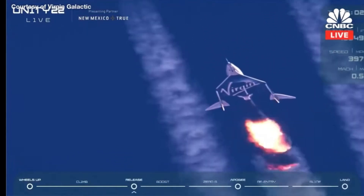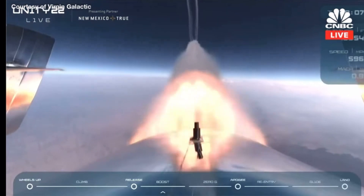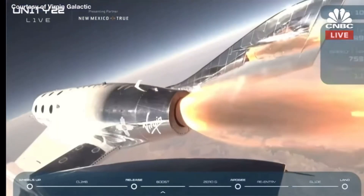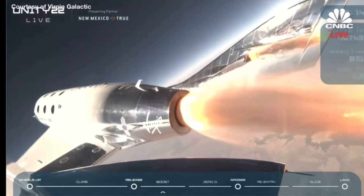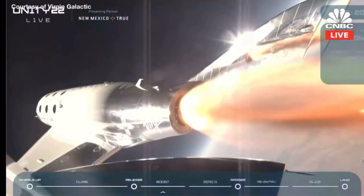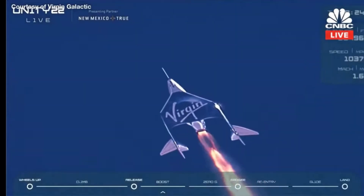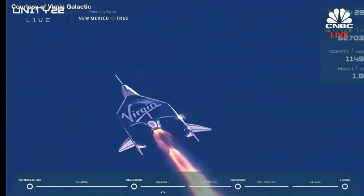Clean release. Ignition. Good rocket motor burn. There's Mach 1. Trimming now. Trim complete. Unity is pointed directly up and heading to space — things are looking great. We are 25 seconds into the burn now, approaching Mach 2.